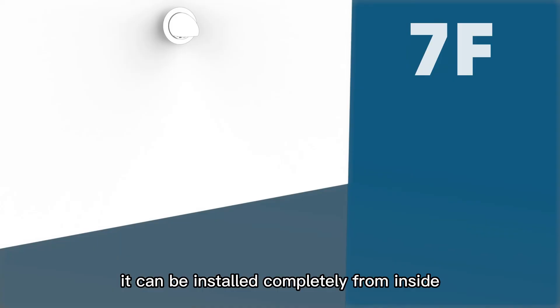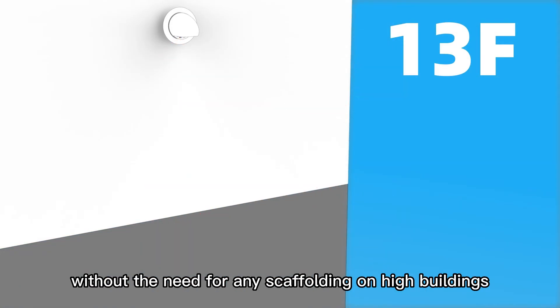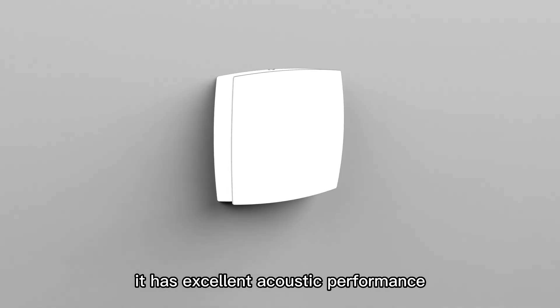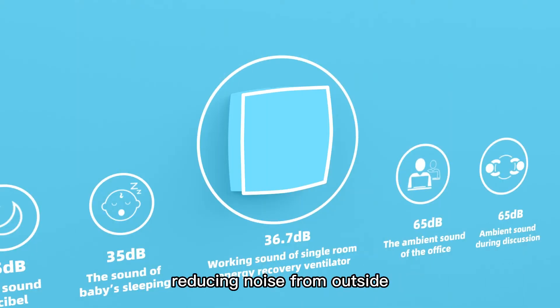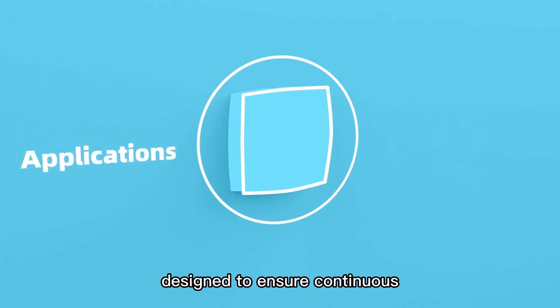It can be installed completely from inside without the need for any scaffolding on high buildings. It has excellent acoustic performance, reducing noise from outside, and the energy consumption is less than that of an LED bulb.